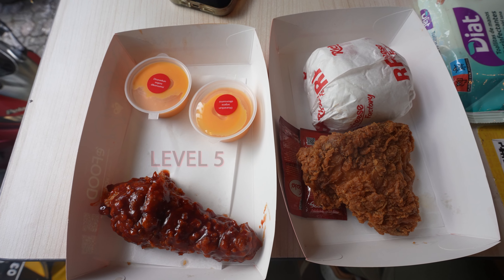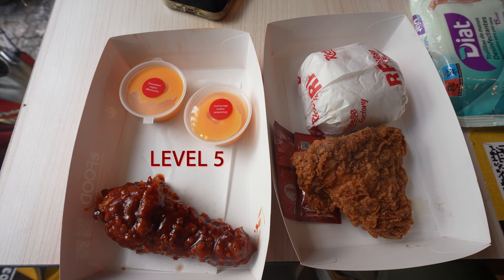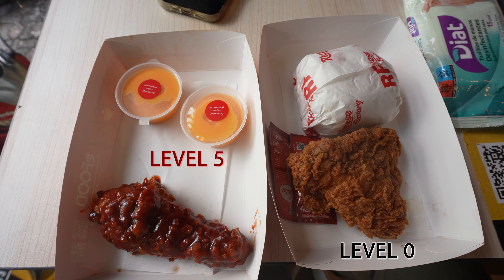It's called Richeese Factory. I'm trying it for the first time here in Jakarta. Essentially there are five levels of spices, from zero to five. Level five is like hell and almost intolerable. I'm gonna have one.